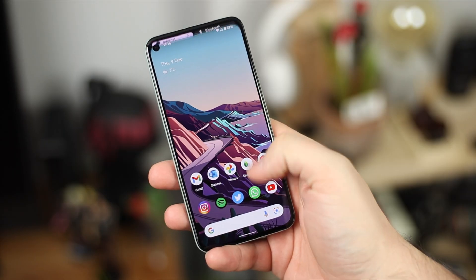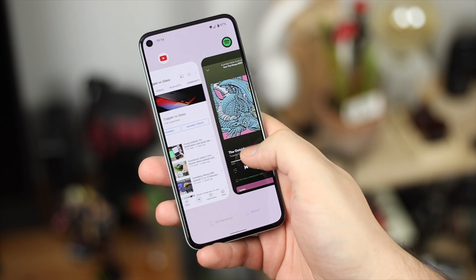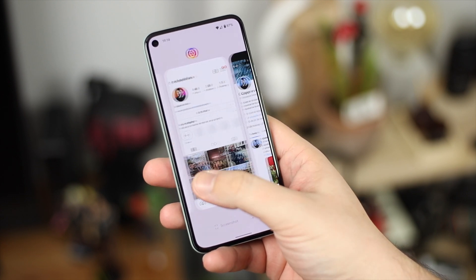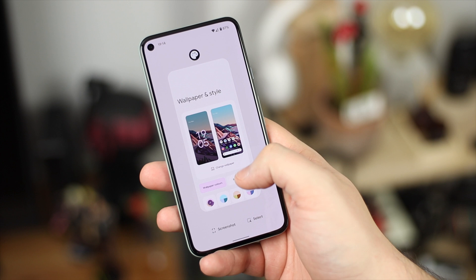Pixel devices have always been pretty good with haptics, but with Android 12L they've actually improved that in some places I didn't expect. One of the main places is the recent applications drawer — when you go into recents, you get haptic feedback, and as you scroll through each app coming to the forefront, you get another pulse. When you swipe them away to dismiss them, you also get feedback there.